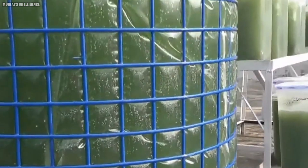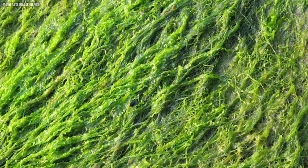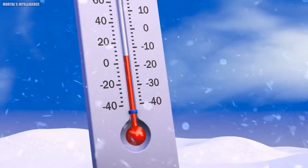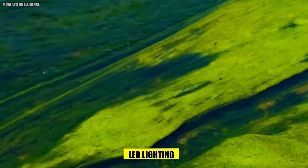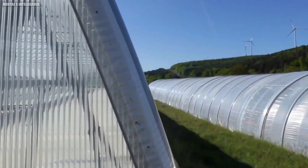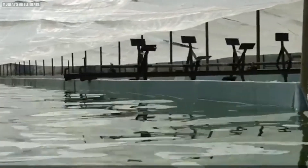Alternatively, closed photobioreactors offer a more controlled environment, shielding the spirulina culture from external contaminants and allowing for precise regulation of environmental factors such as light, temperature, and nutrient concentrations. These systems often utilize LED lighting to provide the optimal spectrum for photosynthesis, ensuring the spirulina can grow efficiently.